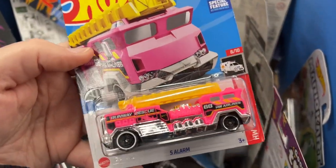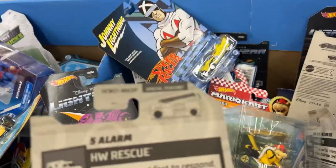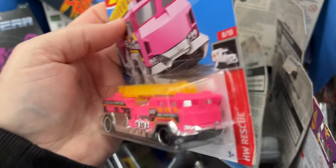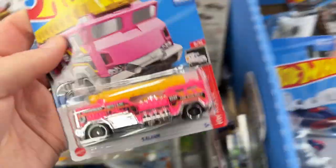Wow, look at that - the Five Alarm in pink! Another one has appeared, P-Case. These have disappeared and now they're back - at least there's one here.